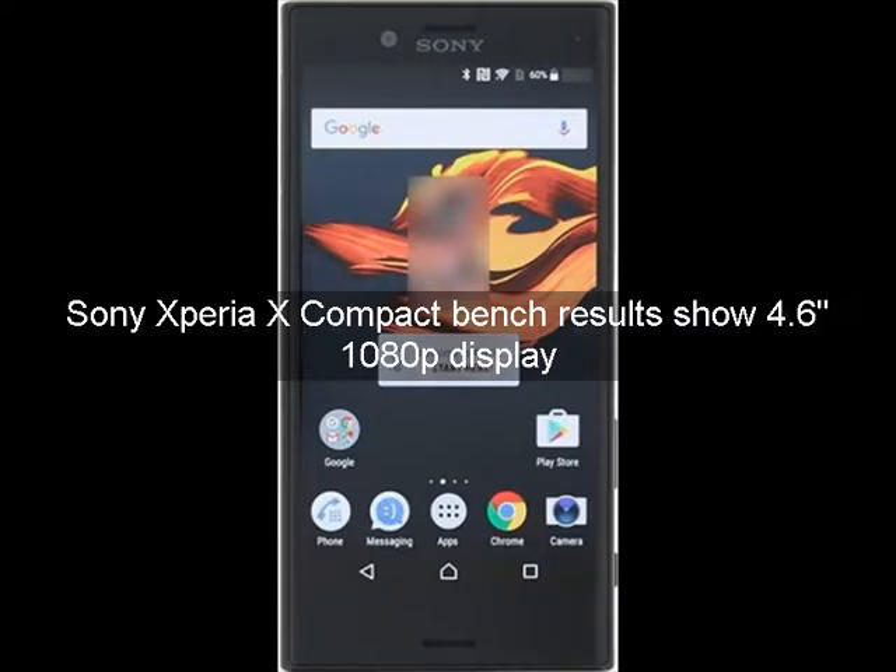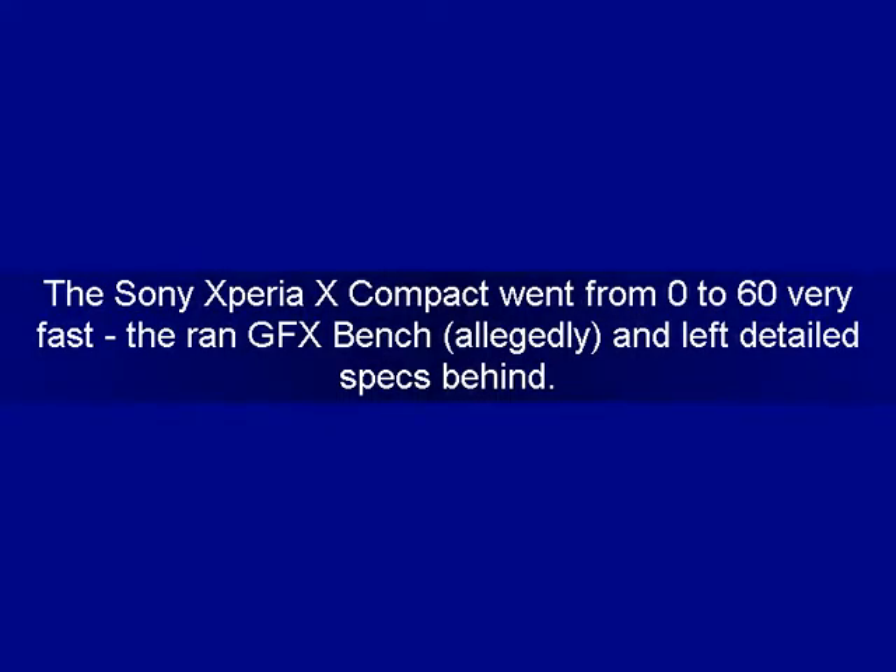Sony Xperia X Compact benchmark results show a 4.6" 1080p display. The Sony Xperia X Compact ran GFX Bench very fast, allegedly, and left detailed specs behind.